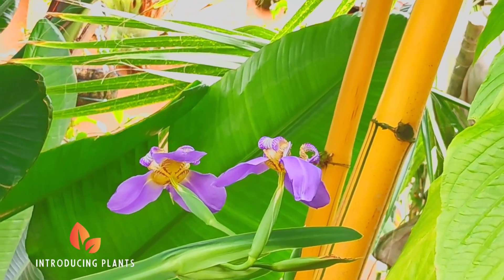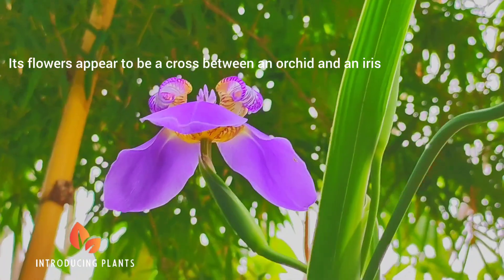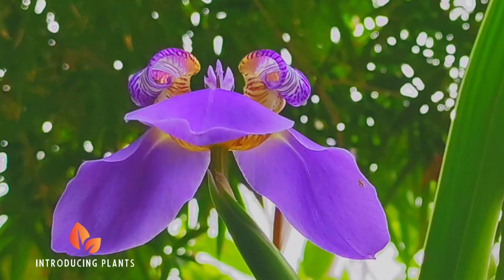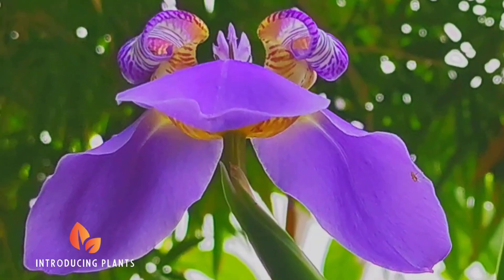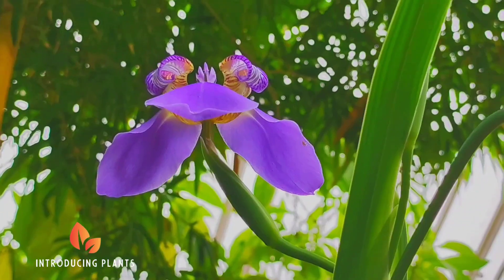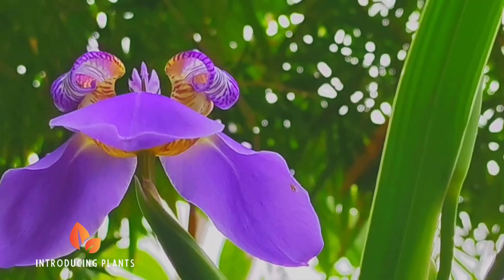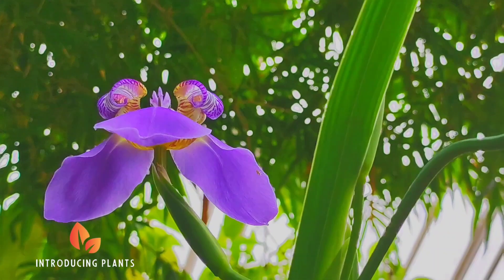The family of this plant includes other popular flowers like irises and gladiolus. This plant is generally low maintenance and easy to care for. Because of its natural walking propagation method, the Purple Walking Iris is very easy to grow and spread.